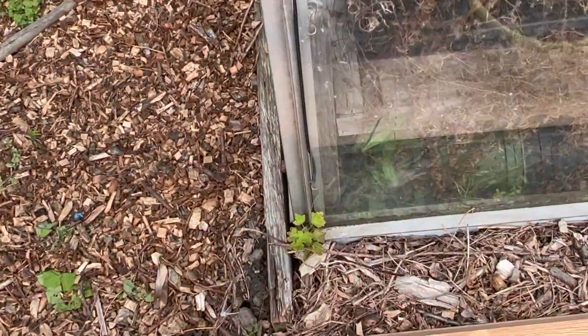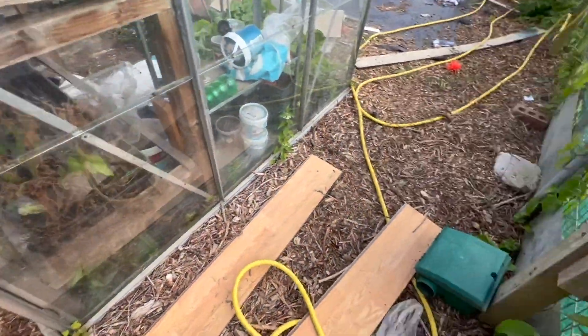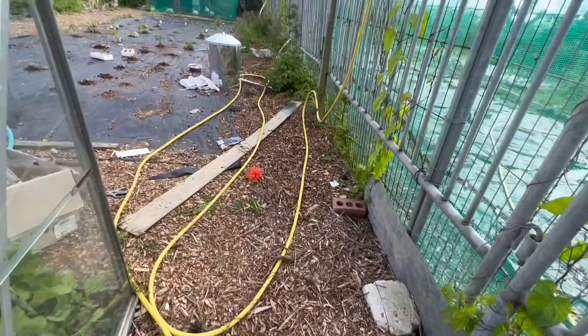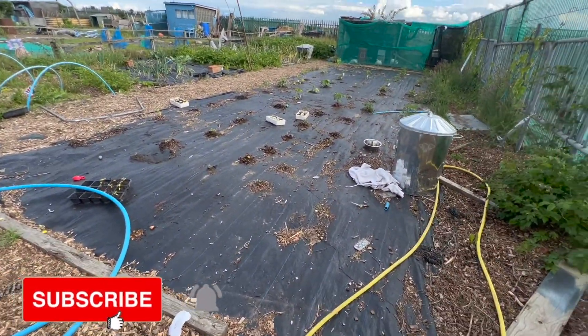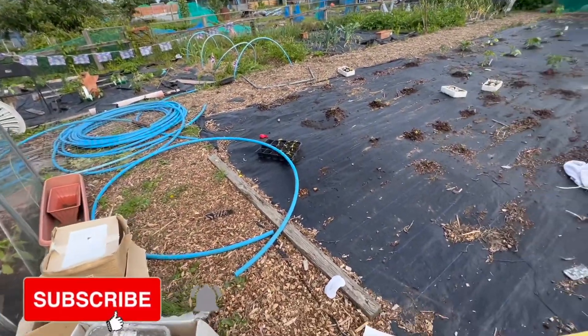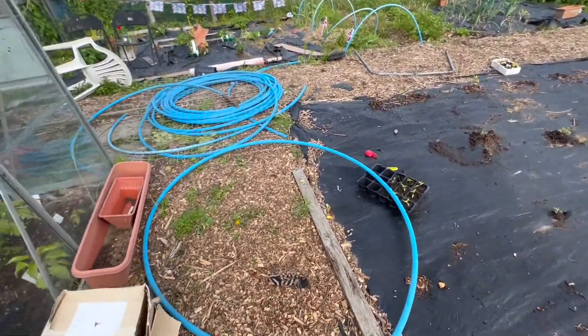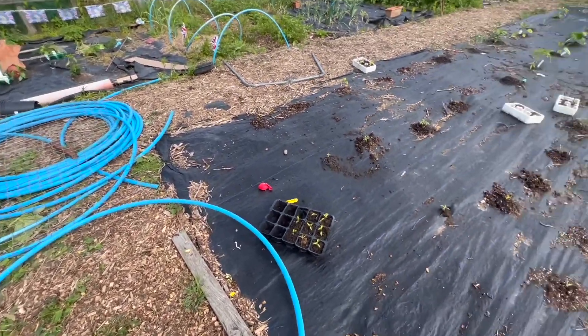I found this growing there and that's a gooseberry bush — so I'm going to keep that. Got myself a bit of free plantage. Big difference here — this is all planted, this was empty for so long and I was using it to store all my plastic. The plastic needs to go somewhere, I just need to find a place to store it.